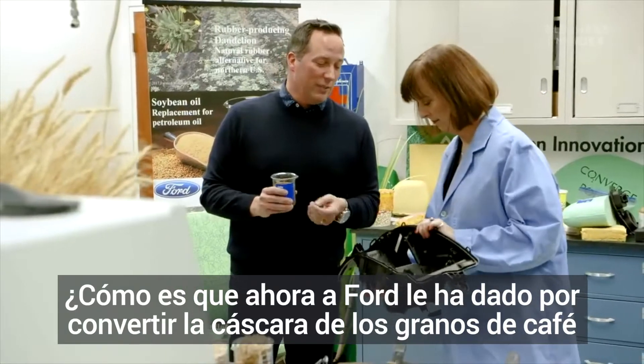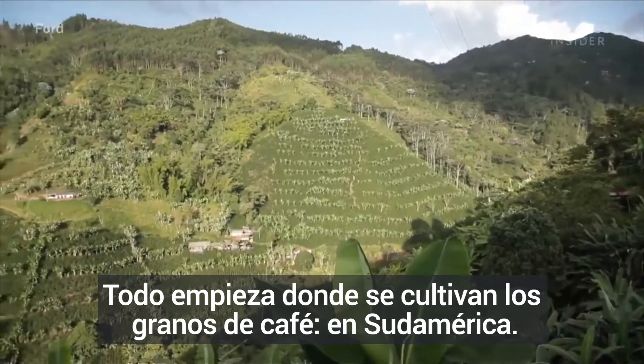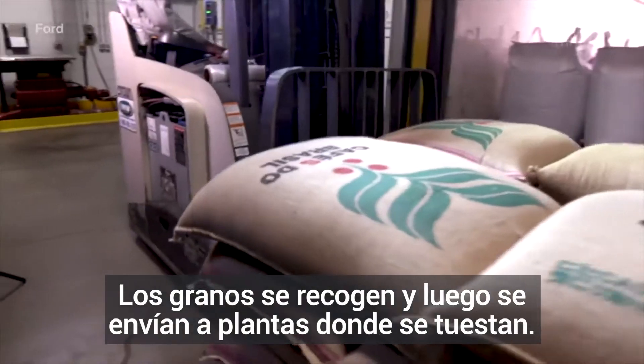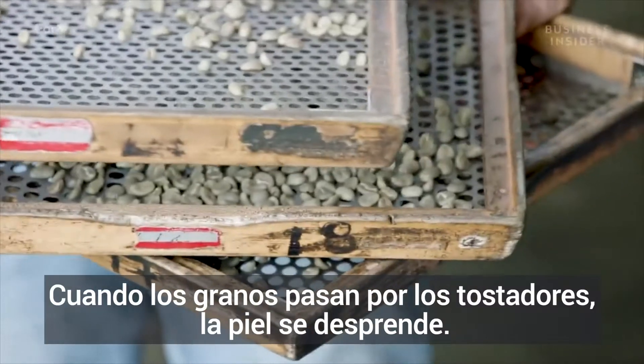The chaff component meets all durability and performance requirements and can withstand high temperatures much better than talc. So how is Ford turning coffee bean skins into headlights? It all starts where the coffee beans are grown — South America. The beans are collected and then shipped to the roasters, where the skin comes off during roasting.